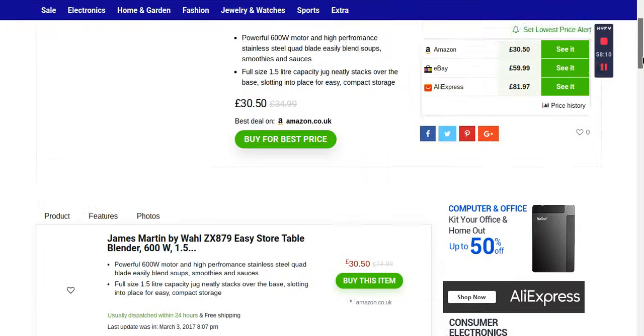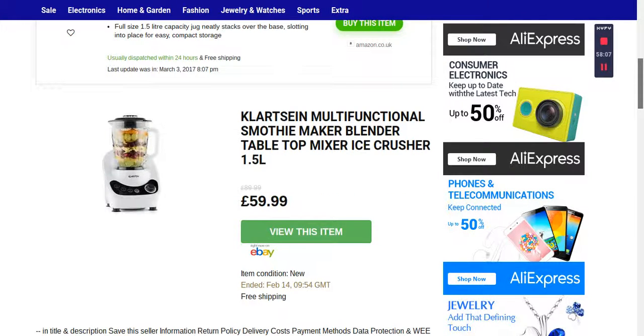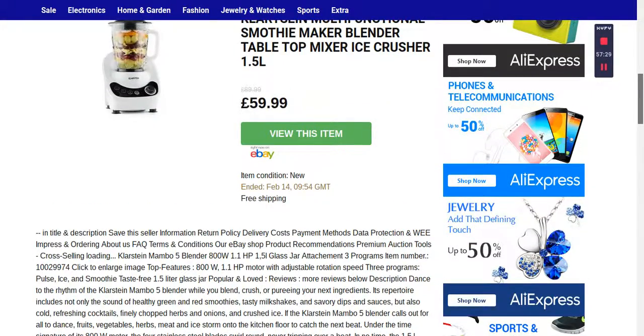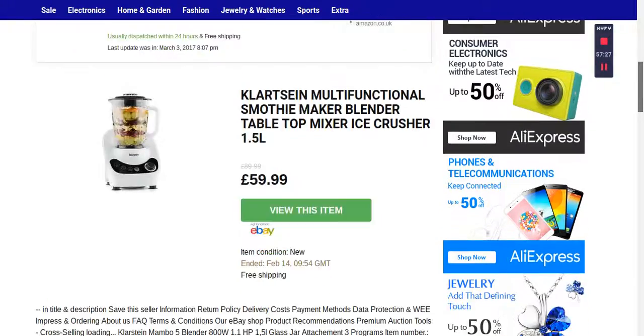If you scroll down a little bit it will tell you how much this blender is on eBay. The actual price was £89.99 and now it's £59.99, so you've got more options whether you want to buy from eBay or Amazon. In this case you saved £30 — a great saving. But keep in mind the eBay and Amazon ones are not the same; they're a little bit different in product and quality, so you have to make sure which one you want to go for.